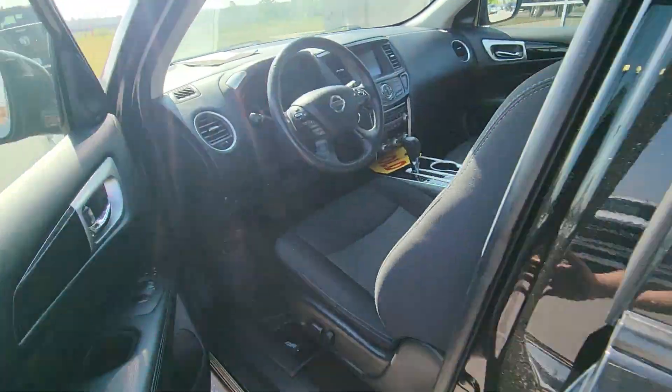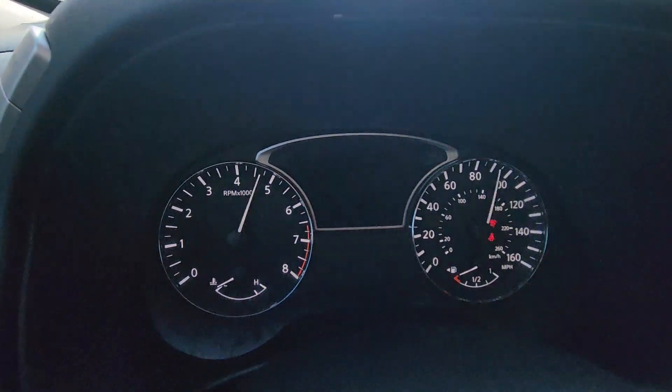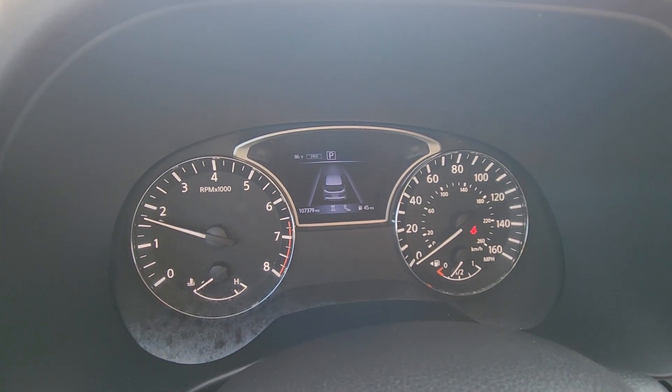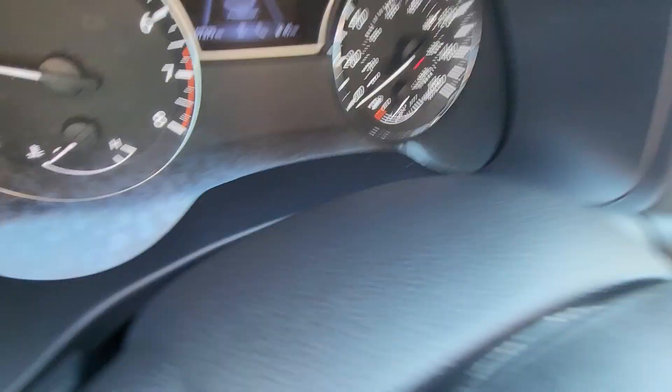All right, moving up front, I'm just going to verify the mileage for you real quick, just for transparency's sake. And there we go — right there. Just over 100,000 miles. We're going to get 107,000 miles. Really nice.